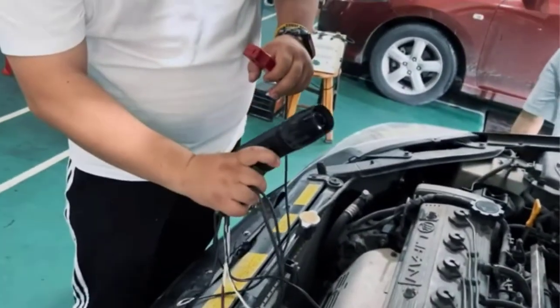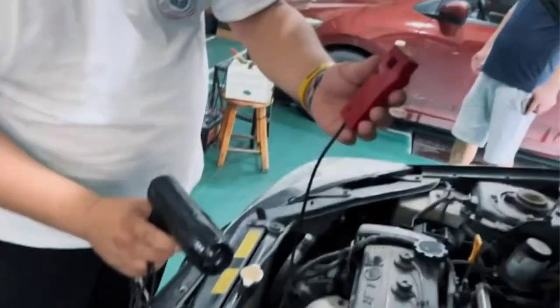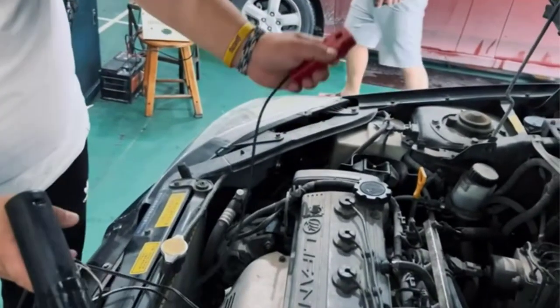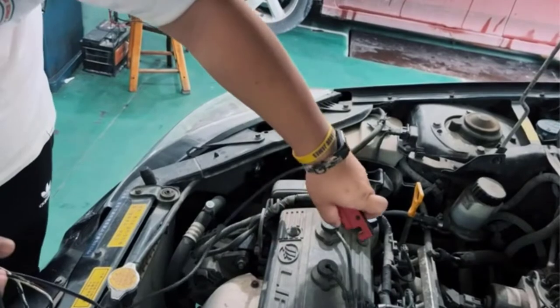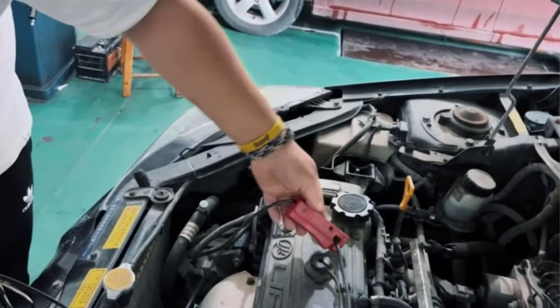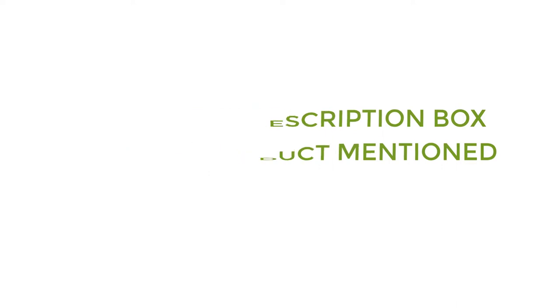There are many products available to choose from, each with different characteristics, benefits, and prices. To help you make an informed decision, I did quality research, read tons of reviews, and compiled a list of the best timing lights from reputable brands. After much research, I found these products very helpful for people like you. If you want to know about the price and other information, be sure to check my description. So without any further delay, let's jump into the video.